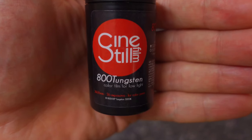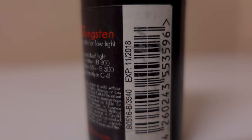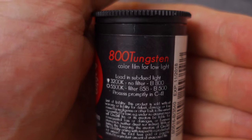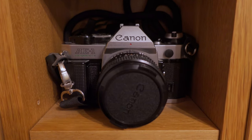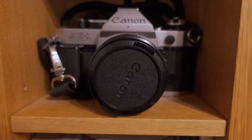CineStill 800T, which has been expired since 2018. I remember buying this film from the Photographer's Gallery but I don't remember when and I don't remember why. It expired four years ago but it's been sitting in my cupboard for a very long time, so I decided to get it out when I found it and go and take it for a little test.